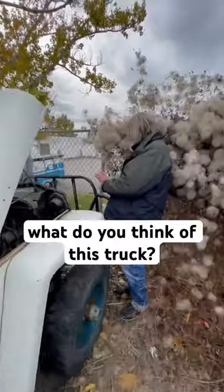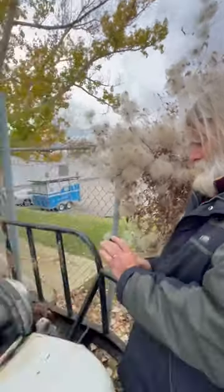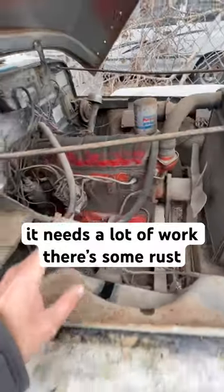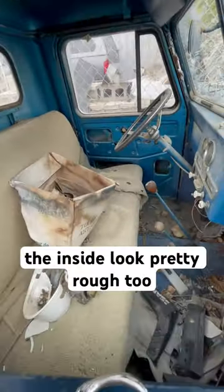What do you think of this truck? This truck is interesting, but it needs a lot of work to get it up and running. We're not sure that it's an original engine — it doesn't look like it is. It needs a lot of work. There's some rust. Can't open the door. The inside looks pretty rough too.